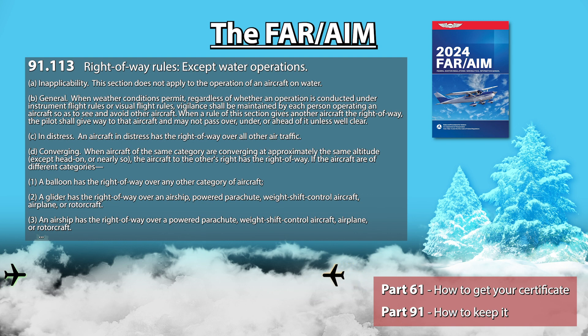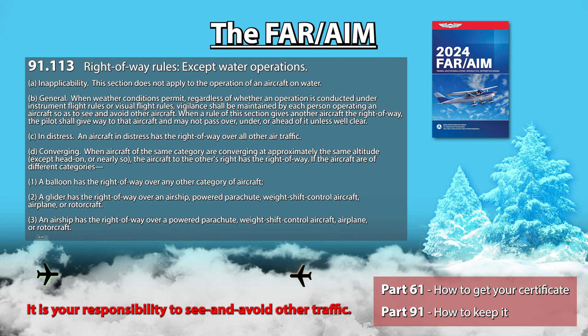91.113 emphasizes that it is your responsibility to see and avoid other traffic that might be flying nearby, but really everyone on board should be vigilant. And it goes over which aircraft has the right-of-way, aka priority, over another, based on categories, direction of flight, potential emergency situations, and what to do if you find yourself on a collision course with another aircraft in the same category as yours.